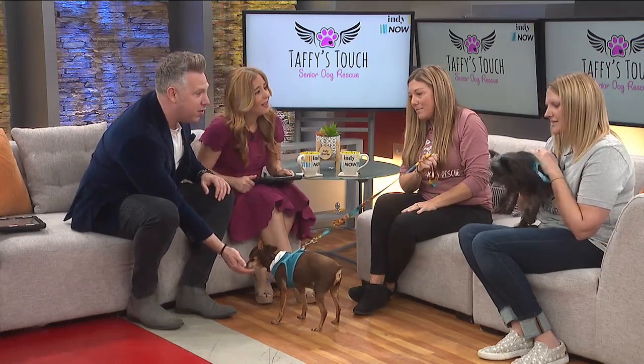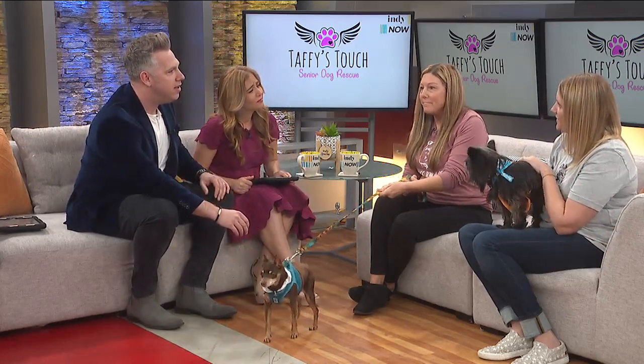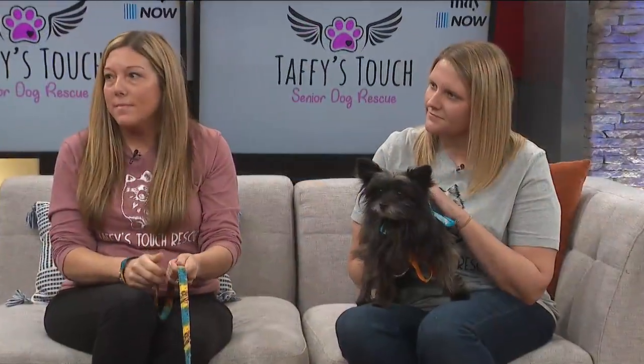And this is Corbin. He's 13 and his owner was elderly and couldn't take care of him any longer. And that's what's so unique about what you're doing — we are talking about senior dogs specifically. Can you tell us a little bit more about Taffy's Touch?